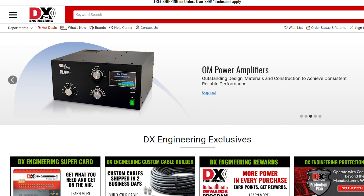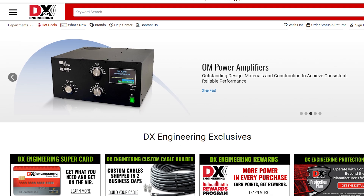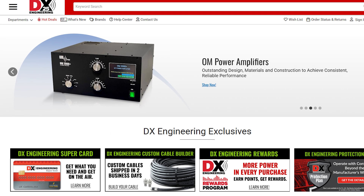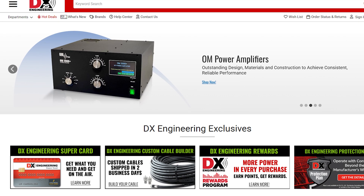Now just a quick note on pricing. All the prices mentioned here are in US dollars, taken predominantly from DX Engineering at the time of filming. There are links below in the description. Prices can change and they do vary by country, but this gives us a consistent baseline to compare these radios properly.